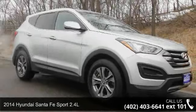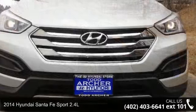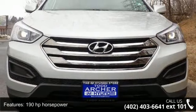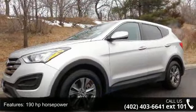Presenting the 2014 Hyundai Santa Fe Sport 2.4L. If you are looking for an automobile with great features, look no further. This vehicle comes with a reliable 4-cylinder engine connected to a smooth shifting automatic transmission.